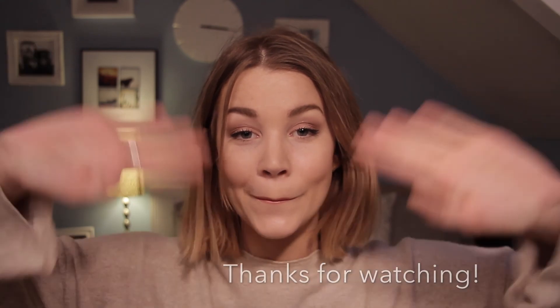And that really is everything I got for Christmas! If you like this video, give it a thumbs up and don't forget to subscribe if you haven't already. I hope to see you in my next video — bye!